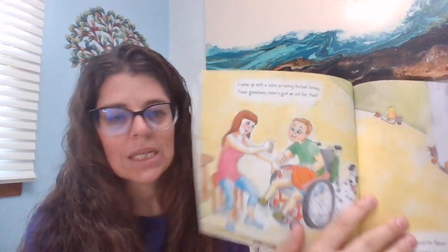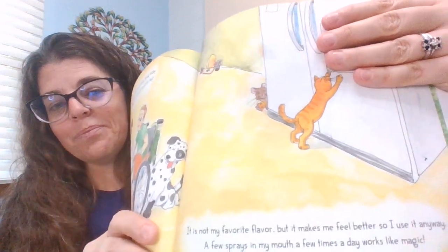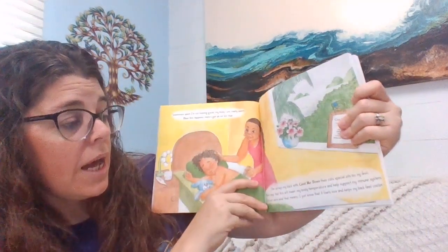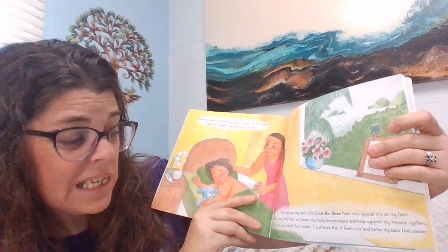'I woke up with a sore, scratchy throat today. Thank goodness mom's got an oil for that. It is not my favorite flavor, but it makes me feel better, so I use it anyway. A few sprays in my mouth a few times a day works like magic.' 'Sometimes when I'm not feeling good, my body runs really warm. When this happens, mom's got an oil for that. She sprays my back with Cool Me Down, then rolls special oils on my feet. Mom says this will lower my body temperature and help support my immune system. I just know that it feels nice and helps my back feel cooler.'